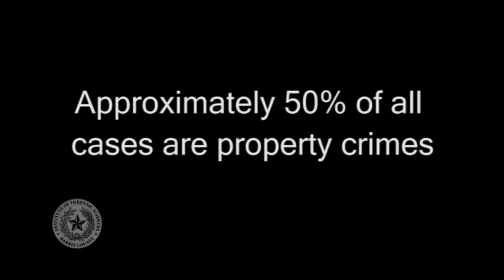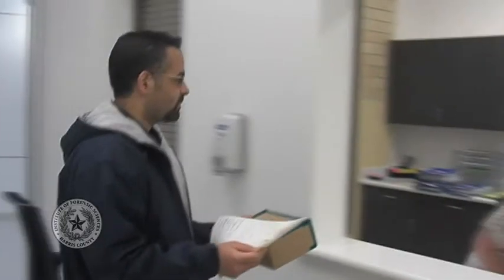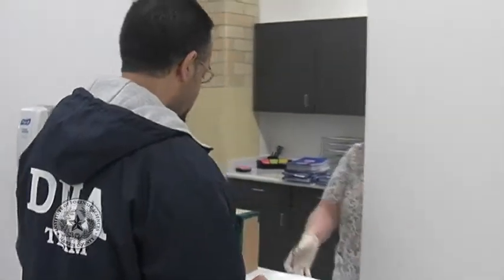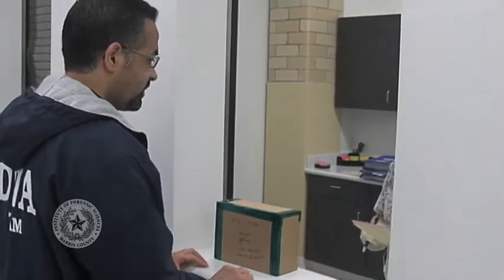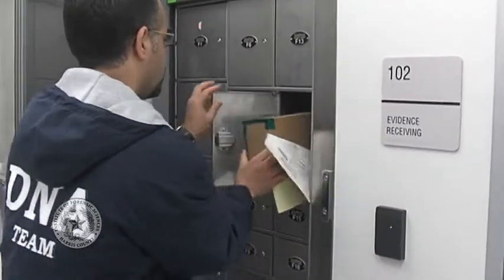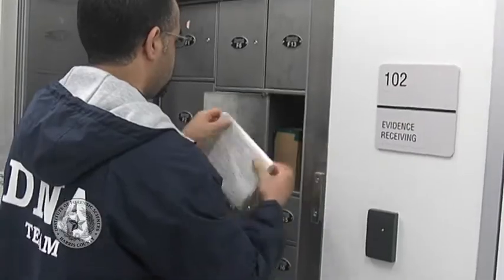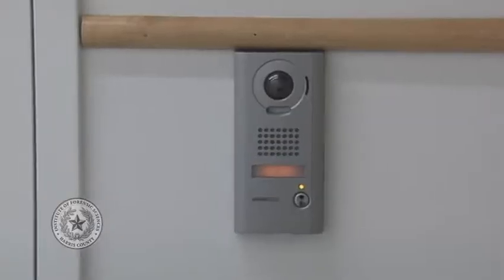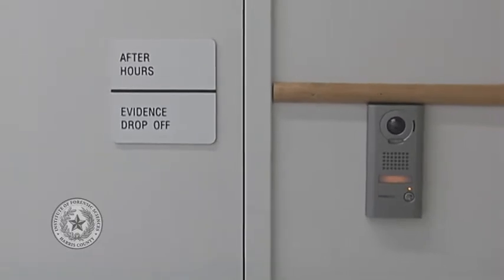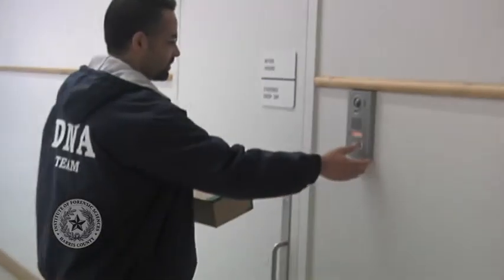Approximately 50% of all cases received are property crimes, such as burglaries and thefts. Evidence personnel receive evidence Monday through Friday from 8 a.m. to 5 p.m. After hours and on weekends, a secure, refrigerated drop box is available. Officers may enter the evidence drop-off area after hours by using an intercom system linked to a constable from Harris County Precinct 1 at the Institute's location on Old Spanish Trail.